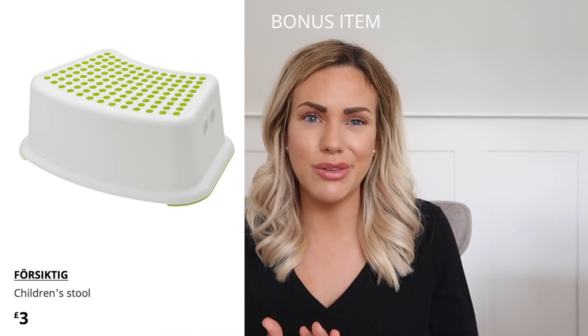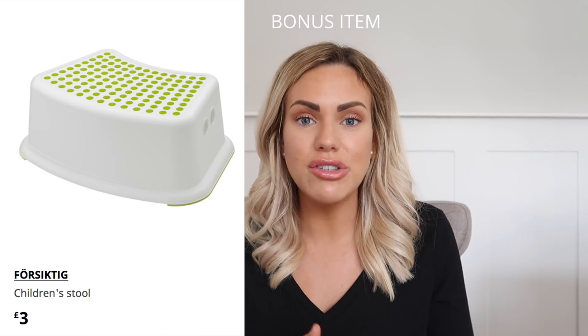My final item for kids is the 460 stool. It's a great stool if you're potty training your little one, and you can also use it in the kitchen if you need that little bit of height for them to help you cook. It's a great little stool to help with their independence. It's only £3 and quite small so you can store it away easily.